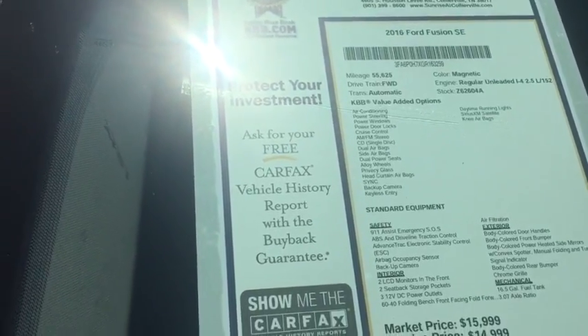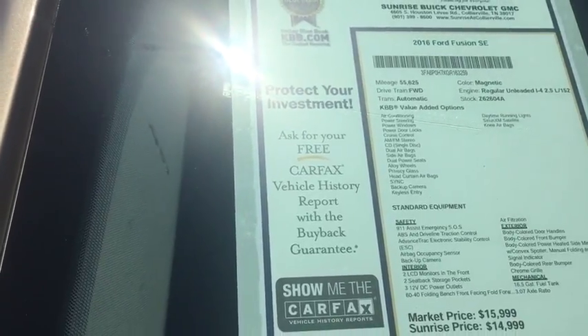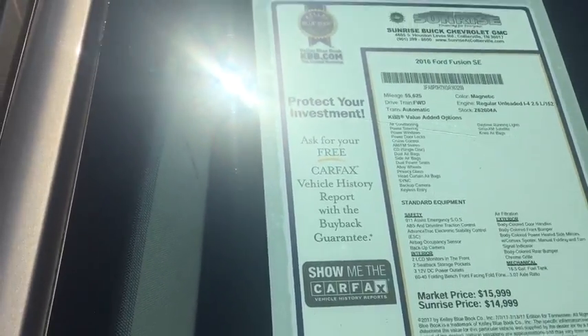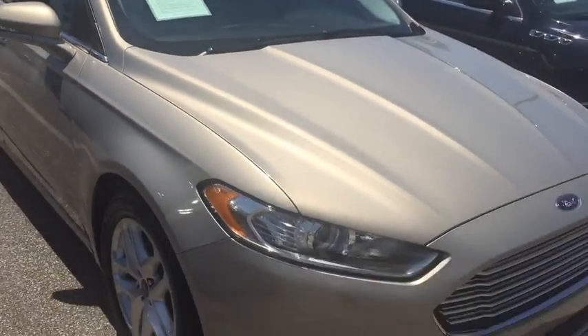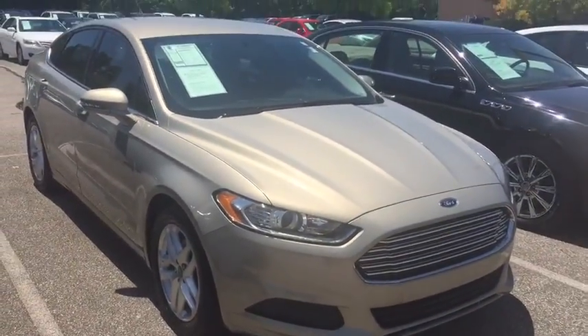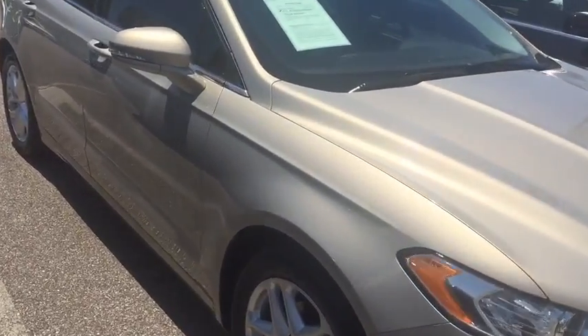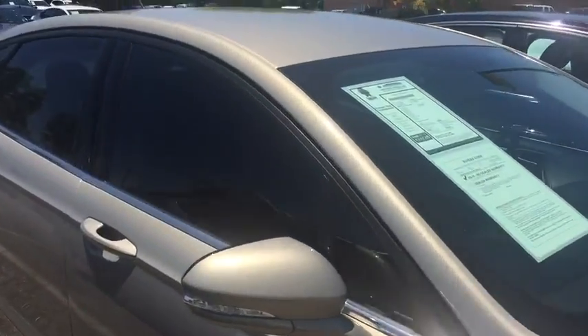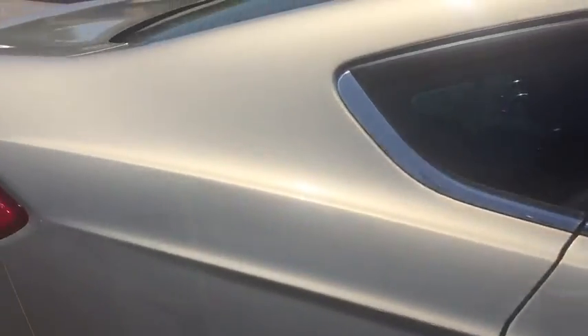This is a 2016 Ford Fusion with 55,000 miles on it. Stock number is Z626-04A. This is a four cylinder which gives it about 35 miles to the gallon on the highway, mid 20s in the city. Got the champagne on the outside, brand new tires, and tinted windows which definitely helps for this hot weather that's going on right now.